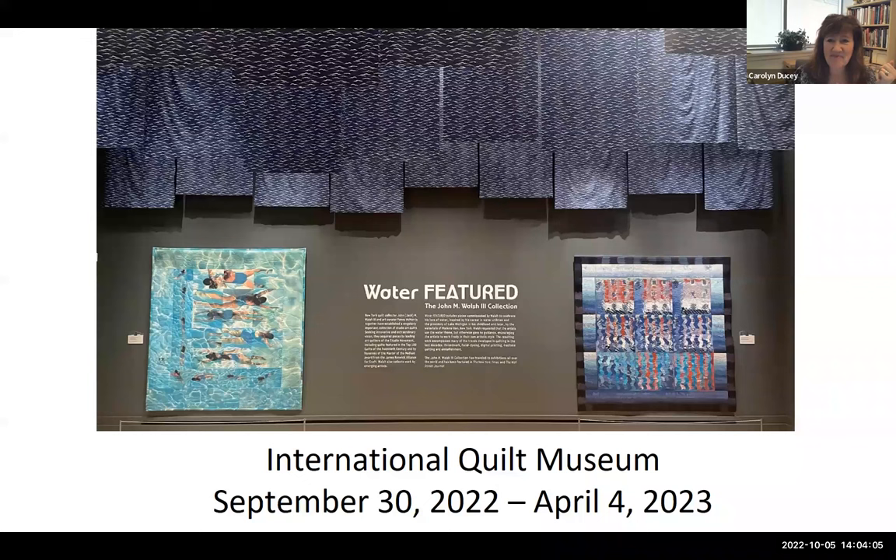My first recollections of water start with two experiences — one very good, and one very bad — when I was a preschooler. Jack's show opened just this weekend and will be up until April 4th of 2023, so maybe you'll have a chance to come visit. While Jack is talking about these quilts, we have an overall view but I also went down and took some detail photos myself, so I'll advance slides as Jack shares his story, and Jack will let me know when we're ready to move to the next quilt.